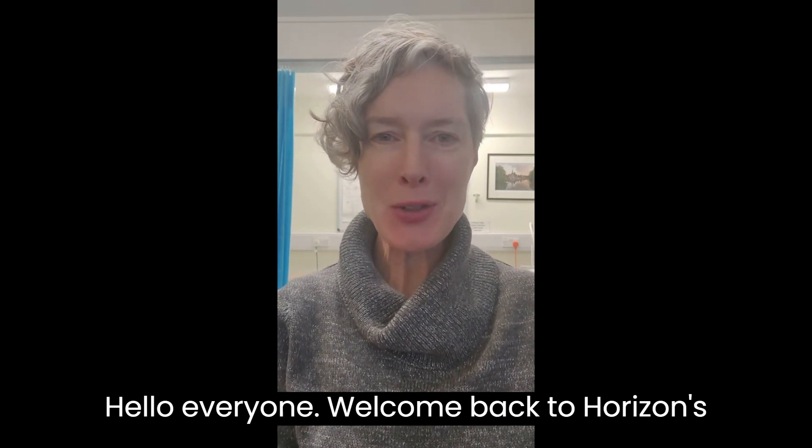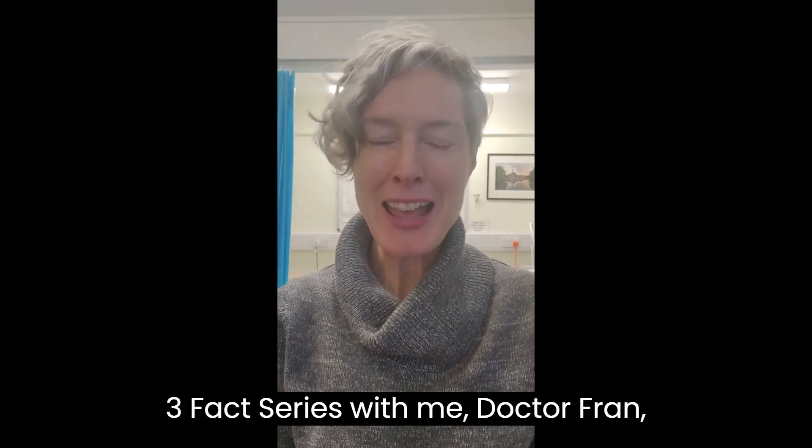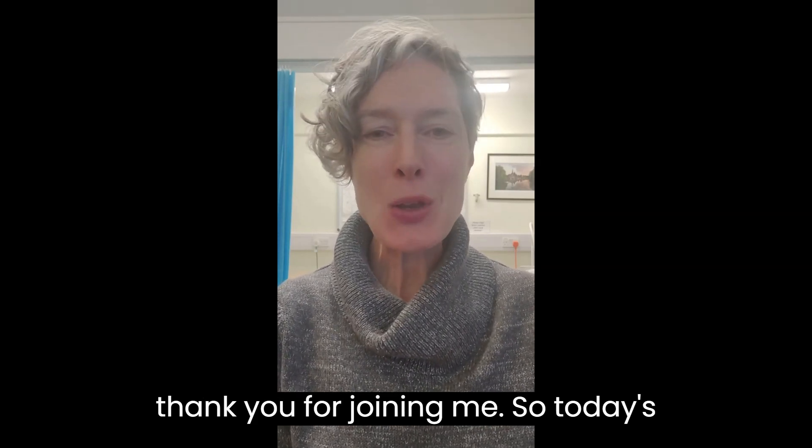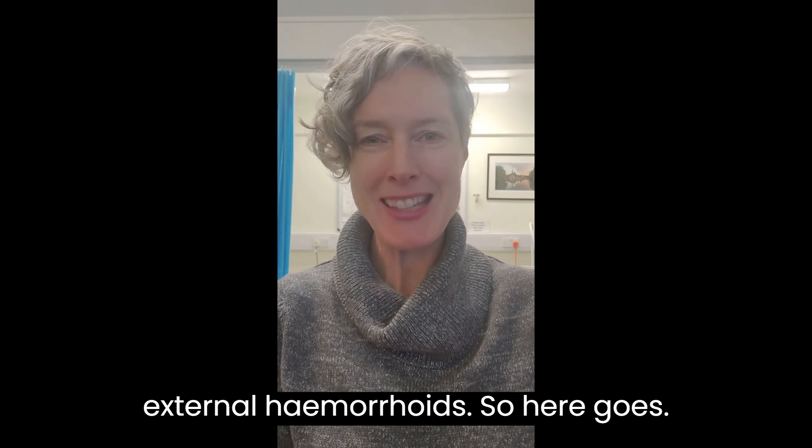Hello everyone, welcome back to Horizon's three-fact series with me, Dr. Fran. Thank you for joining me. Today's topic is thrombosed external hemorrhoids.